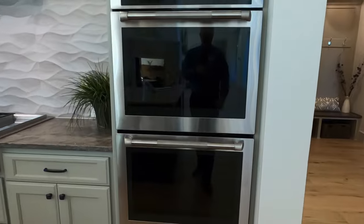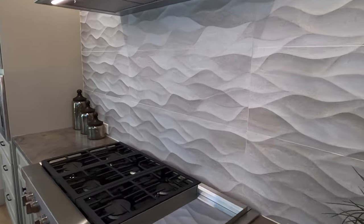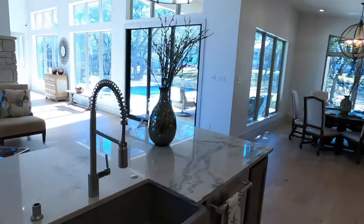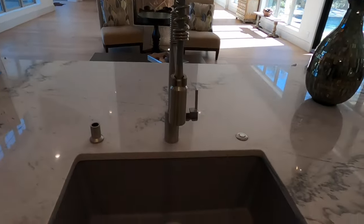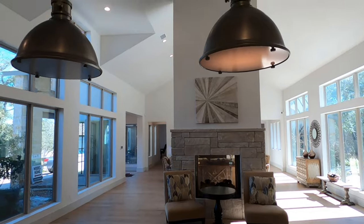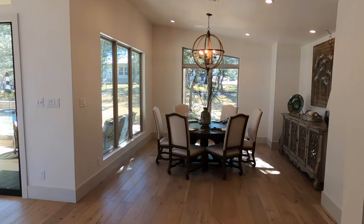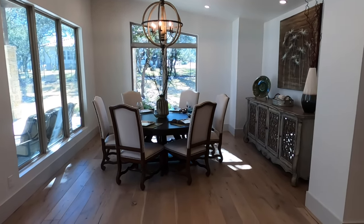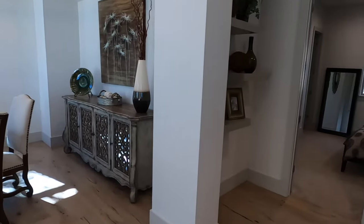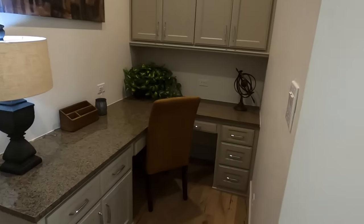Nice little oven setup — Jenn-Air, another high-end appliance company. Love this backsplash — this is some high-end backsplash stuff. A little view from the sink, a single-basin granite sill sink. Just a beautiful home. You've got a big enough breakfast nook dining area that you don't need a formal dining room space. Coming off to the side of the kitchen, they've got a little mini built-in office space.